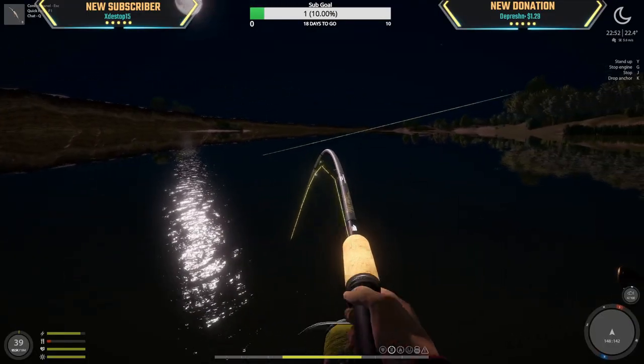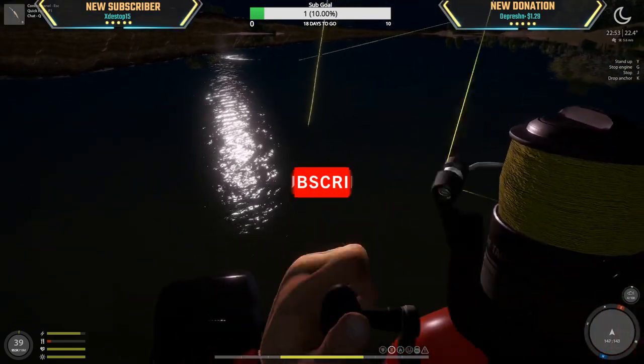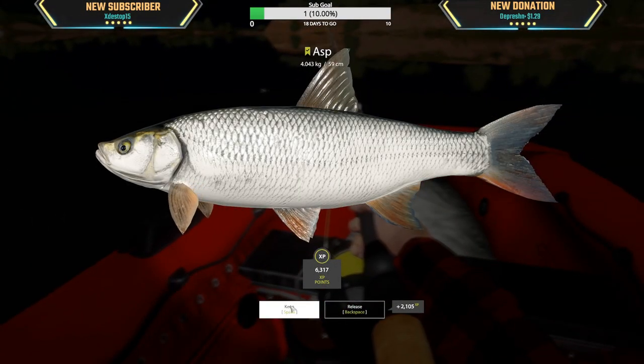My back is sore, my wrist is sore, and I'm tired. Look at this — 4kg.